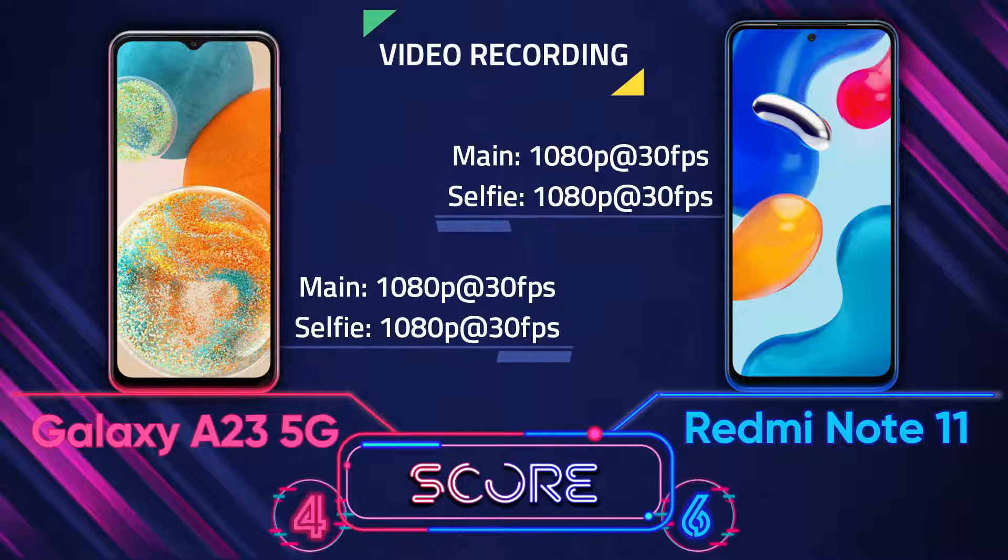For video recording, in both the main camera and selfie camera, they are completely the same.